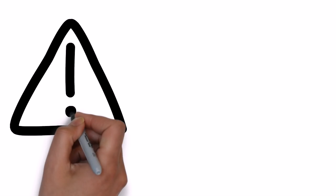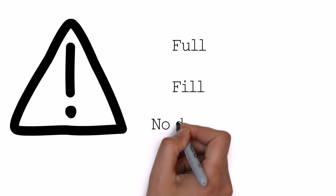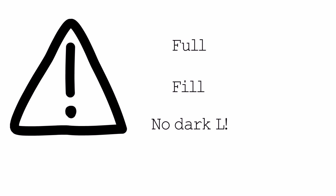And last of all, this is one that people don't know much about. We have two L sounds in English. One is dark L — this special sound: 'full', 'fill'. Definitely check out the video on that so that you understand exactly what that means and make sure you're pronouncing it correctly.